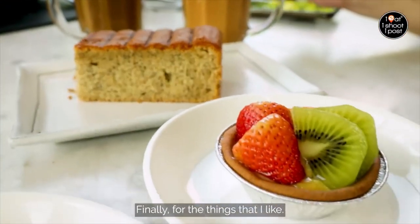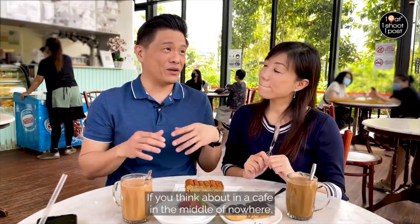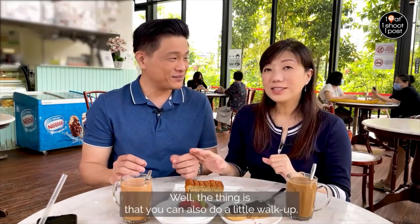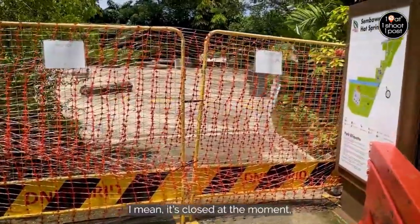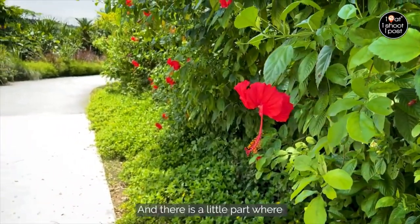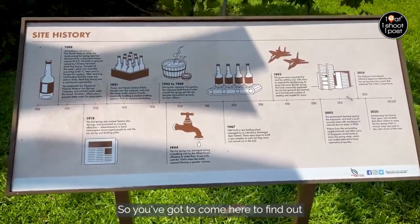For this place, if you think about it — a cafe in the middle of nowhere — you actually come here for a whole day: cake, kopi, and tea. You can also do a little walk up to the hot springs. It's not a very long walk, but it's a nice garden walk, and there's a section where they show you the history of this place.